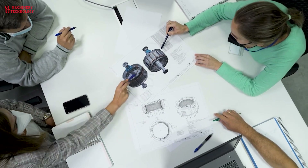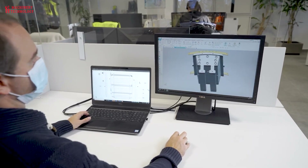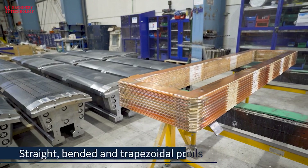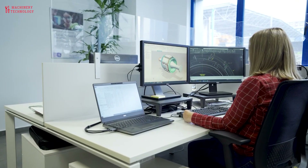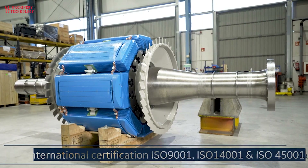Overall, the use of advanced materials in the design and construction of hydroelectric turbines and generators has led to significant improvements in their performance, efficiency, and reliability. As technology continues to advance, it is likely that we will see even more advanced materials being used in the design of hydroelectric power plants.